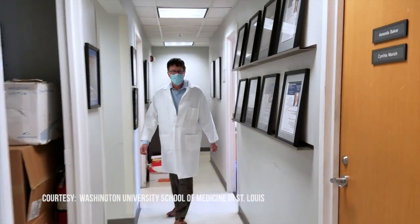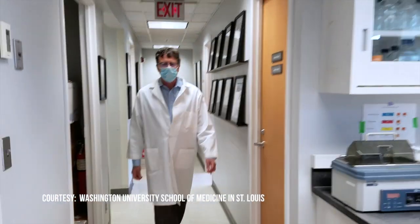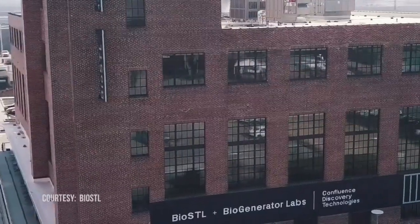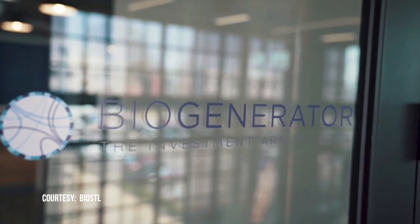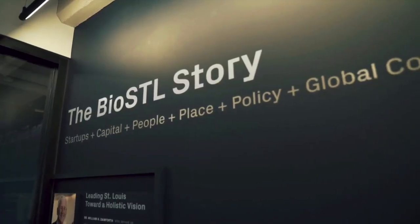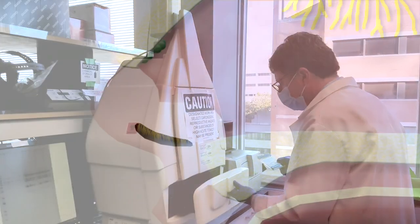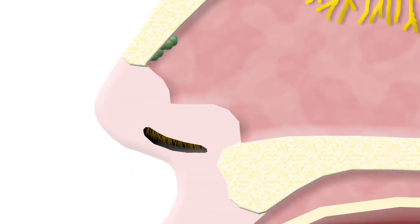You lean your head back and take a spray, so it's quite easy. Professor of Radiation Oncology Dr. David Curiel is the interim CEO of Precision Virilogix. The startup is supported by Biogenerator, the investment arm of BioSTL. Dr. Curiel's COVID-19 vaccine would be delivered in one dose through the nose.